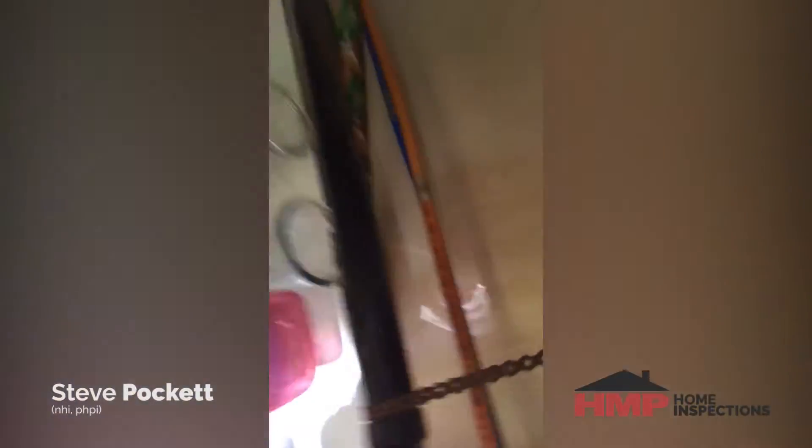I'm going to show you this one here. This is called IPEX. IPEX is the blue and orange — you can see it there. It's typically blue and orange, though sometimes it comes in red. That's one of the members of the Kitec family.